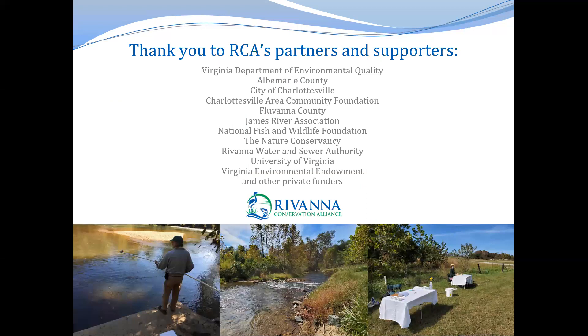With that, I'd like to take this time to thank RCA's partners and supporters, as well as our volunteer monitors that keep our programs going strong. Thank you so much for having me, and at this time I'll take any questions.